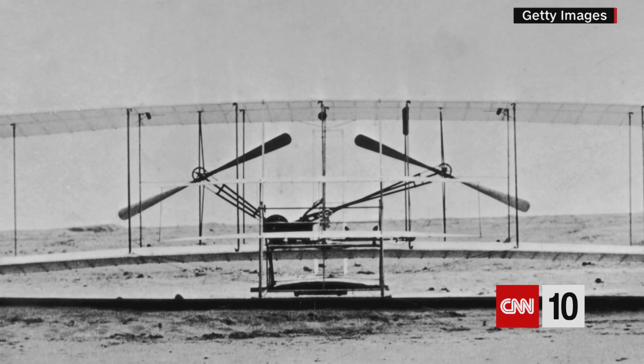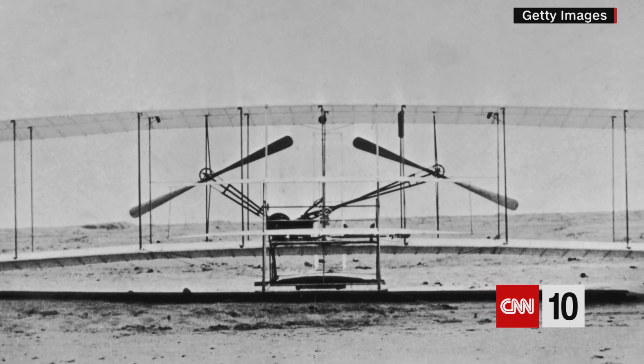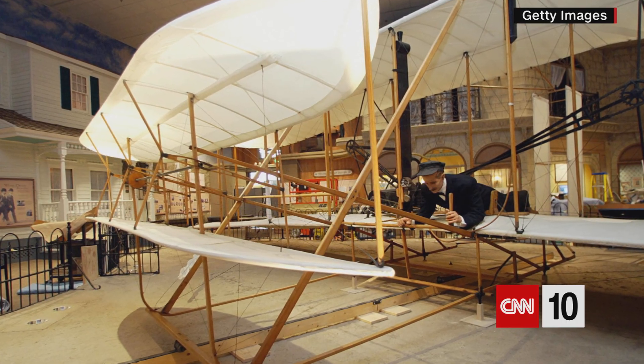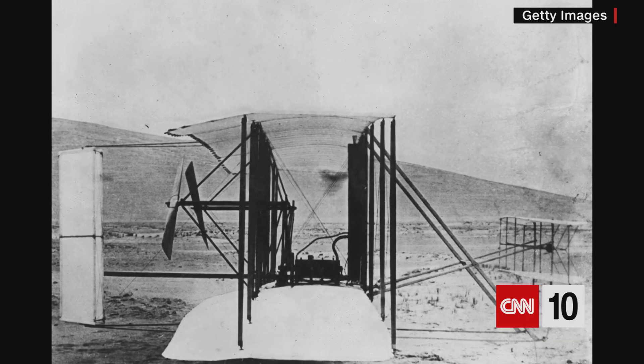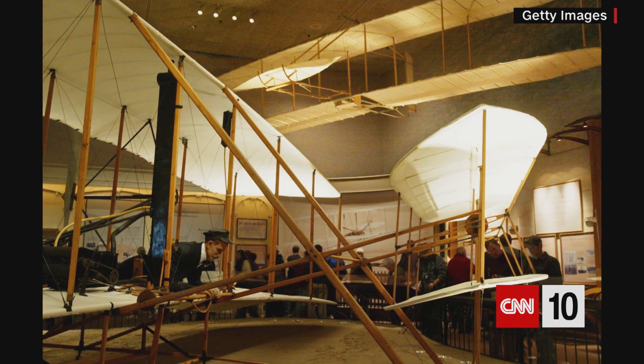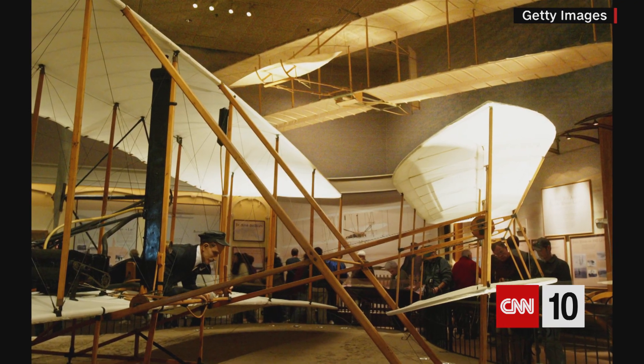In contrast to the small Ingenuity drone, the Wright Flyer had a wingspan of more than 40 feet and a length of more than 21 feet. It was built from wood, canvas, aluminum, steel, and iron, and it weighed 605 pounds. As a sort of tribute to that flight, scientists took a bit of fabric that covered the Wright Flyer's wings — a small piece the size of a postage stamp.